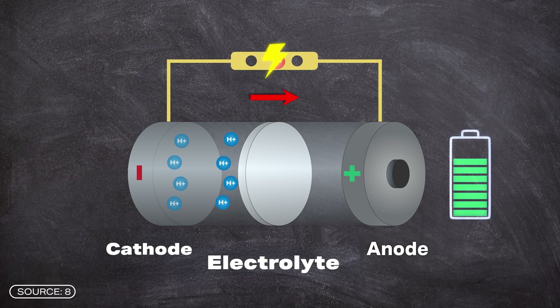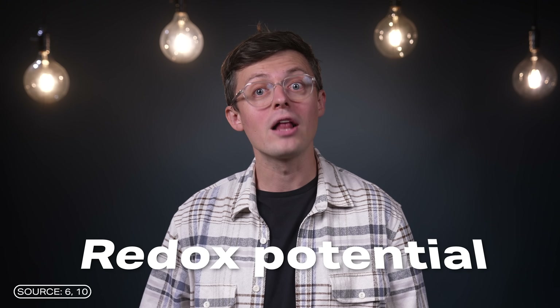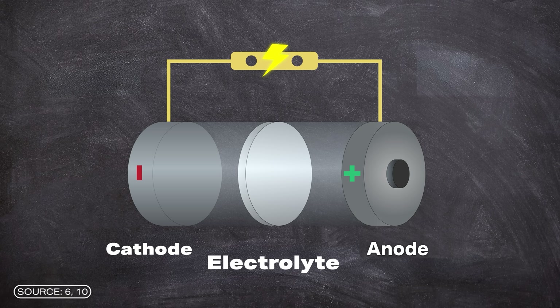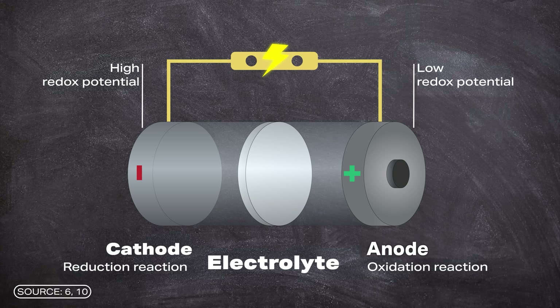When the battery is charged, this process is reversed. Electrons flow from an external power source to the anode, which causes the protons to move back to the anode. The flow of electrons is driven by the different redox potentials of the electrodes. The redox potential describes how well a material releases or absorbs electrons. Ideally, cathode materials should have high redox potentials and anode materials should have low redox potentials, because the anode releases protons and electrons during discharge. The reduction reaction takes place at the cathode, where protons are incorporated into the cathode material and electrons are absorbed from the external circuit.